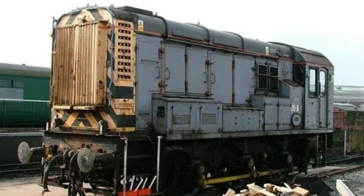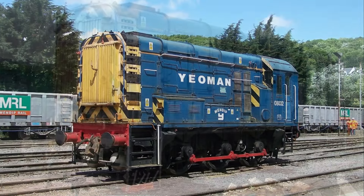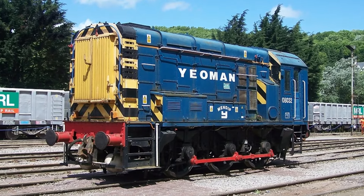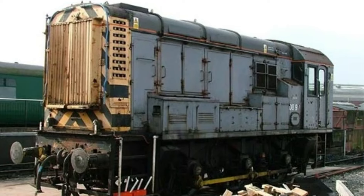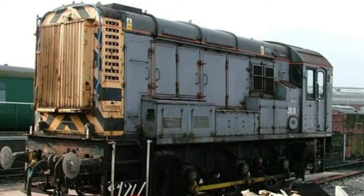These machines are still in service today, decades after they first rolled off the production line. That's right — a locomotive from the 1950s still putting in work today, a true testament to its design.